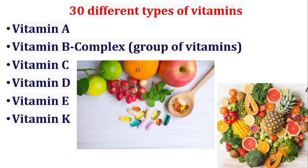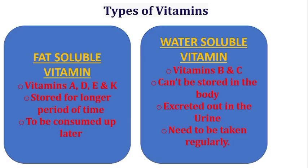There are 30 different types of vitamins. Among them, few are most important vitamins like vitamin A, vitamin B complexes, vitamin C, vitamin D, vitamin E, and vitamin K. Vitamins are not synthesized by the human body, so they are supplied by the diet. Vitamins may be water-soluble or fat-soluble. Vitamins A, D, E, and K are fat-soluble vitamins, stored for a longer period of time to be consumed later. Water-soluble vitamins cannot be stored in the body and are excreted out in the urine, so they need to be taken regularly.